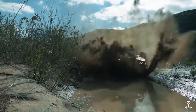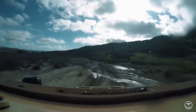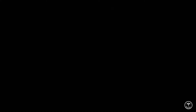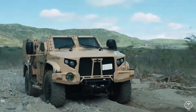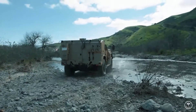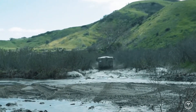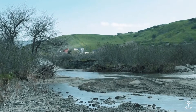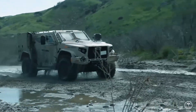JLTV Oshkosh is a proven design — the work began in 2005 and lasted for 10 years, including a series of comprehensive tests to check the operation of components and entire prototypes, their durability, and the effectiveness of protection systems. During testing, the prototypes covered over 400,000 miles. Although vehicles are delivered in various variants, the basis is two platforms: the JLTV Combat Tactical Vehicle with a four-door cabin and four seats, and the JLTV Combat Support Vehicle with a two-door cabin.